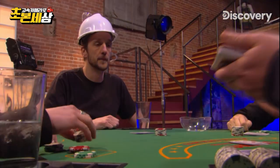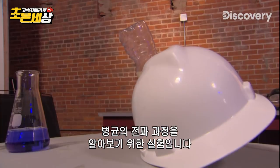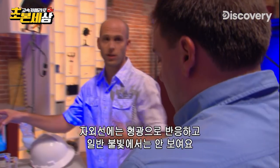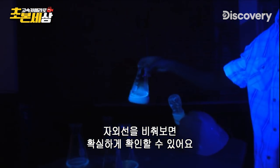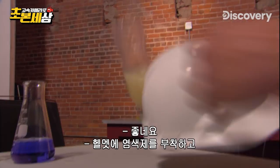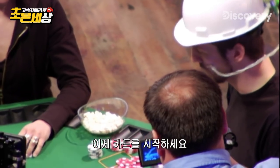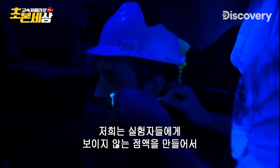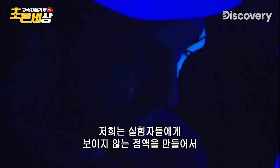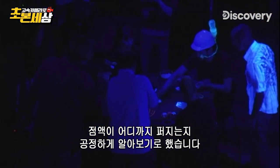Multiply that by six billion people, and it's clear why sneezing is nothing to sneeze at. See this poker party? It's actually our lab for an experiment to see how germs can spread. The UV light fluoresces this UV dye, and under normal light you don't see anything, but in ultraviolet we're going to be able to catch exactly what happens with this dye. We've got a helmet with that same UV dye — we're going to have Dan imitate a sick person. We should get a real good look at what happens in a normal poker game when germs spread.